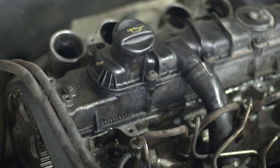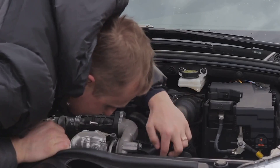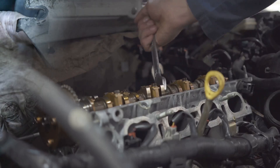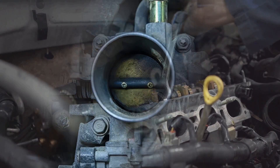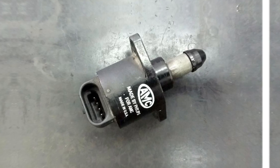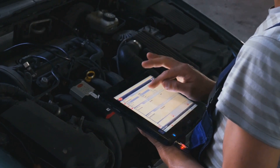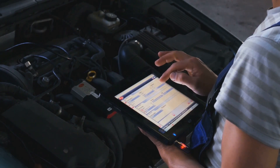Engines don't just rev up for no reason. Something is telling it to push more fuel and air through, and your job is to figure out what's behind it. Could be something simple like a sticky throttle body or a vacuum leak letting air slip past where it shouldn't. Maybe the idle control valve is acting up, or worse, an electronic issue is messing with your engine's commands.